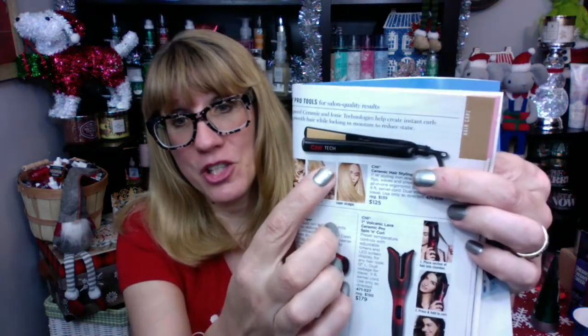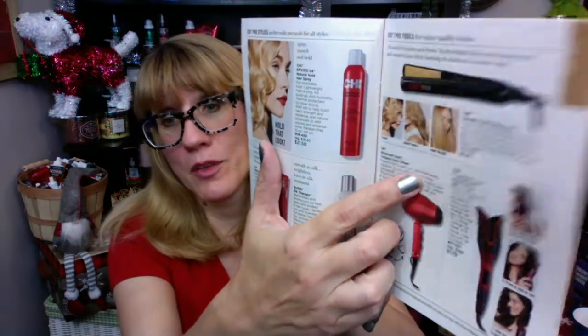First things first, I just ordered — I gotta show you guys this — the Avon Chi hair straightener. Check it out, it did a really good job straightening my hair. These are really good Christmas gifts. I actually have all three: the hair straightener, the lava curler, and the hair dryer. All really amazing hair products. Everyone in my family has been using these. I think these are a really good deal and worth it, so do check out the Chi hairstyling products.